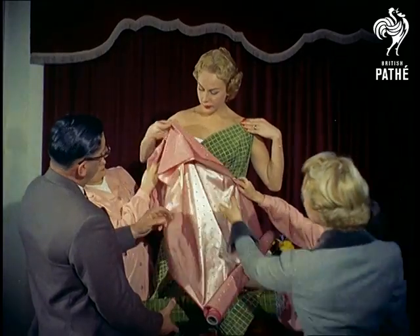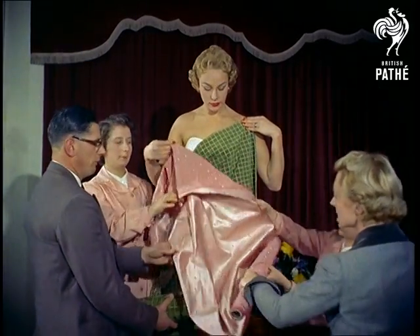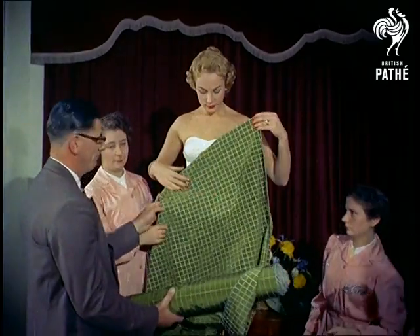The materials for these new designs range from imitation lizard to brocades, cottons and synthetic materials in every color.